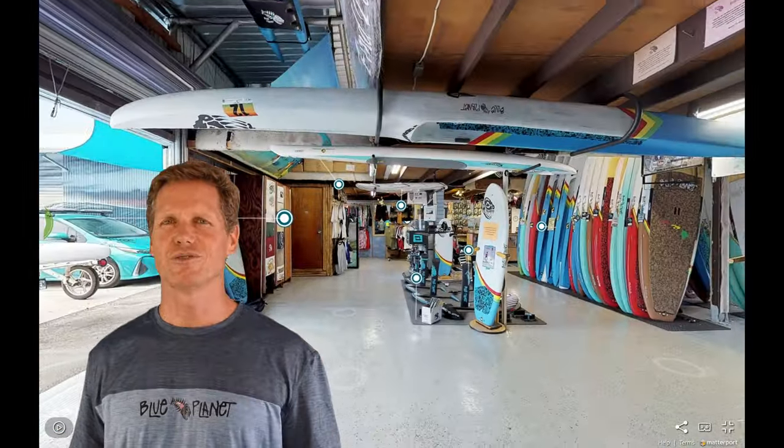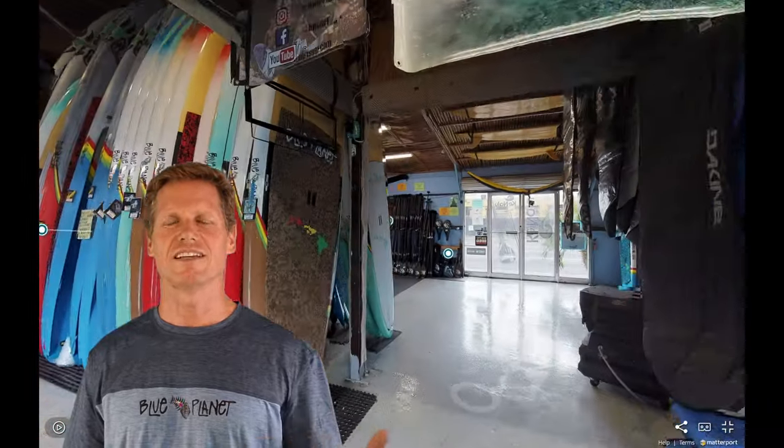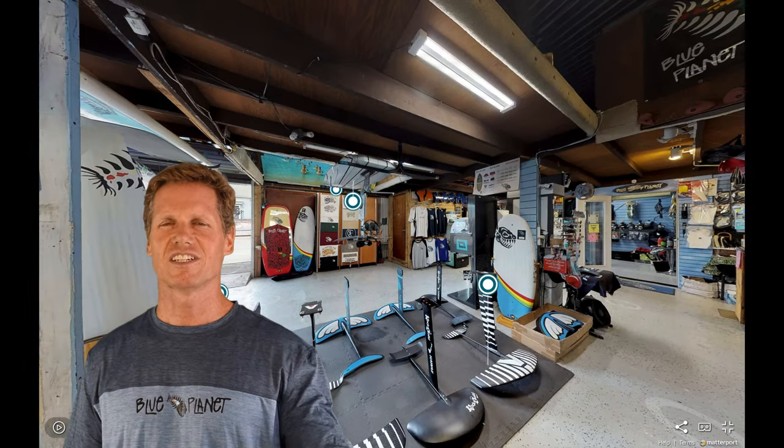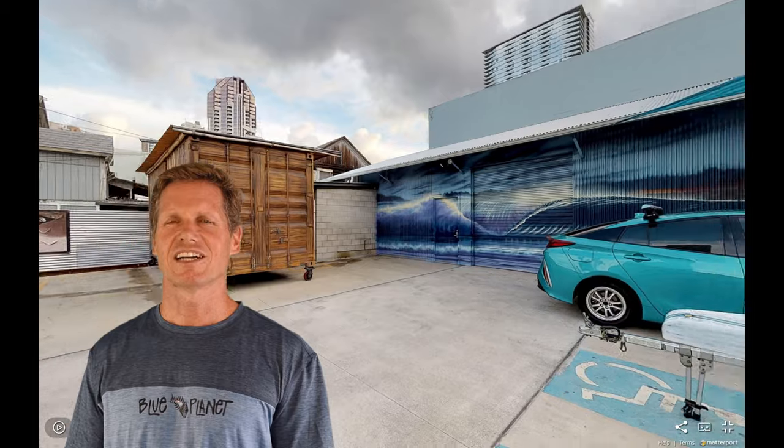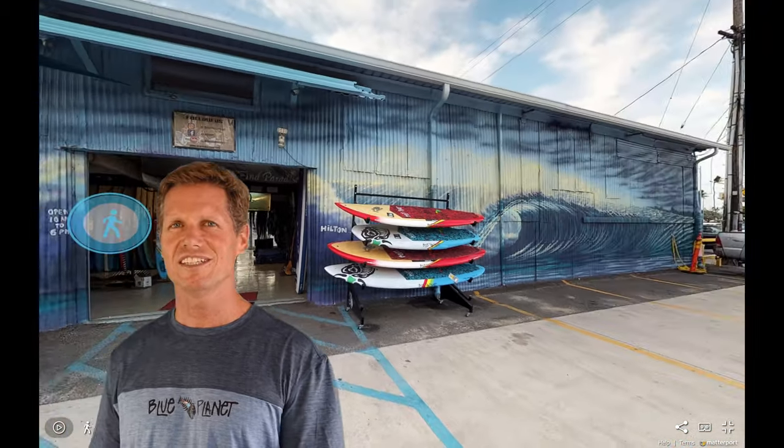Check it out — it's a really cool shop tour. You can see our whole shop, check out our products, and there are links and videos in the tour. It's a really cool way to visit our shop. You can also check out the parking lot and our studio container where we're filming this right now with the marine screen.